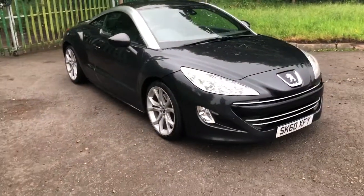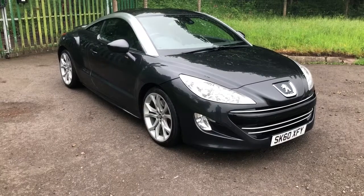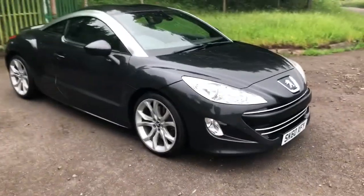And it's surprisingly quick — really a very quick car. Loads and loads of power from a two litre diesel. Absolutely brilliant engine.